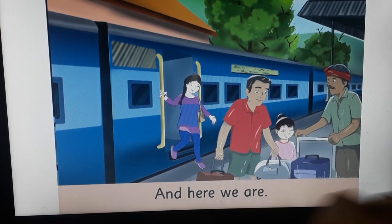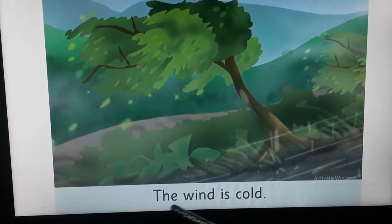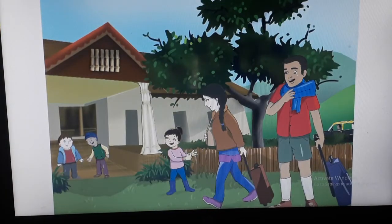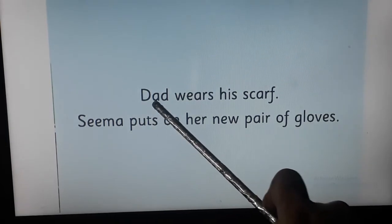Turn the page. Off we go! See on the right-hand side page — and here we are. Turn the page. The wind is cold. See on the right-hand side page — mama wears her jacket.